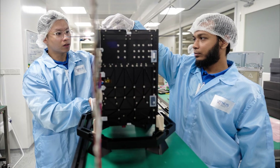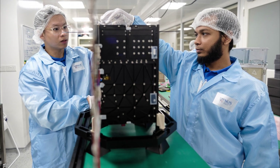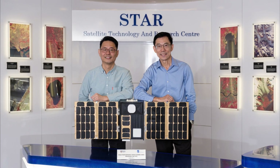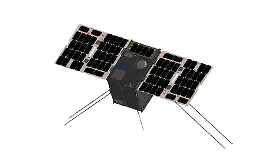The second satellite, LumaLight 4, is a CubeSat made up of 12 basic cubes. Its dimensions are 20 by 20 by 30 centimeters, and its weight is about 16 kilograms. Its mission is to test a system for exchanging data at VHF frequencies.